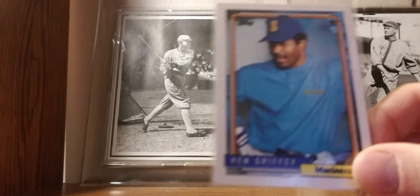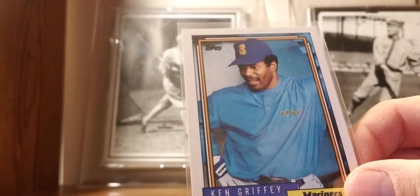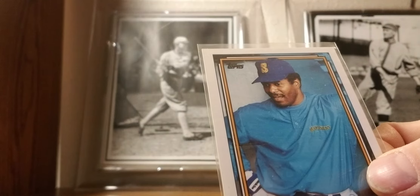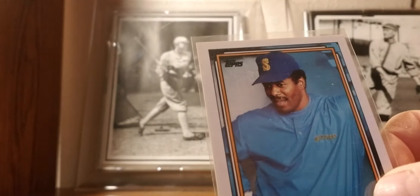1992 Topps: Ken Griffey Sr.'s last year with the Mariners. I think it's the coolest thing ever when the Griffeys hit back-to-back home runs — one of the great cool things in baseball history.